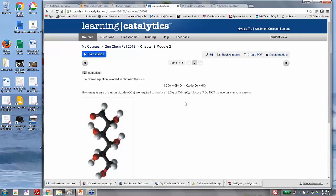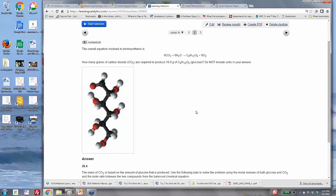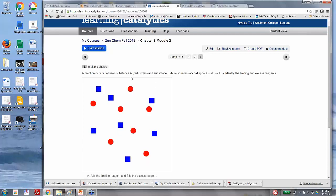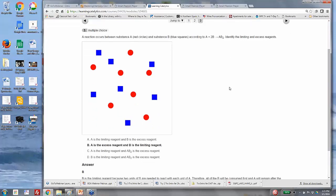Here's a second question on basic stoichiometry: the overall equation in photosynthesis — how many grams of carbon dioxide are required to produce a certain amount of glucose? The answer is 26.4. Learning Catalytics supports multiple answer formats including multiple choice, numerical answers, graphing, and other modes. Another question shows a reaction between substance A (red circles) and substance B (blue squares) and asks students to identify the limiting and excess reagents.